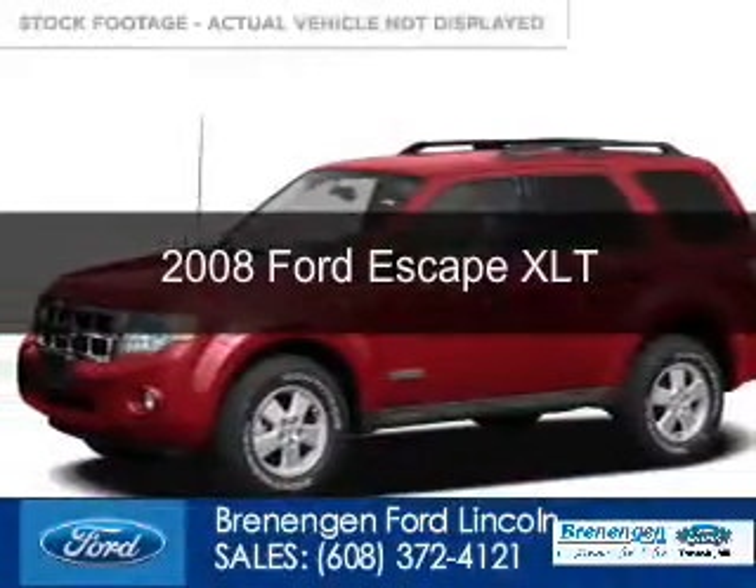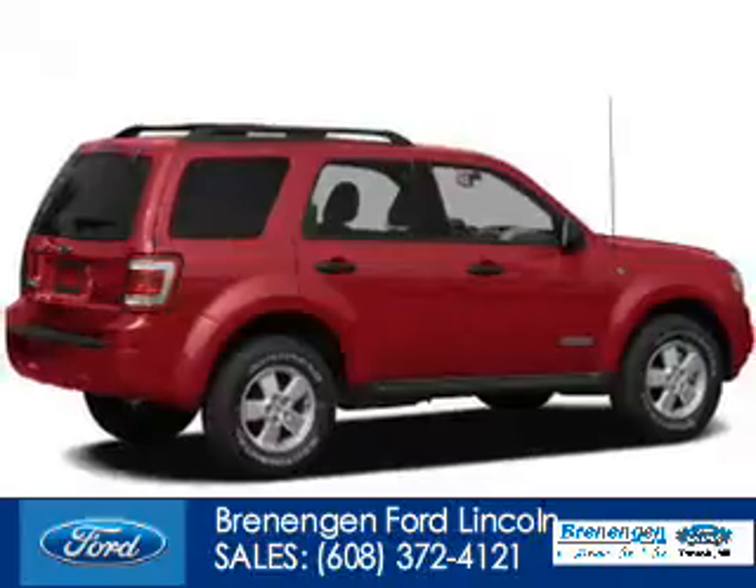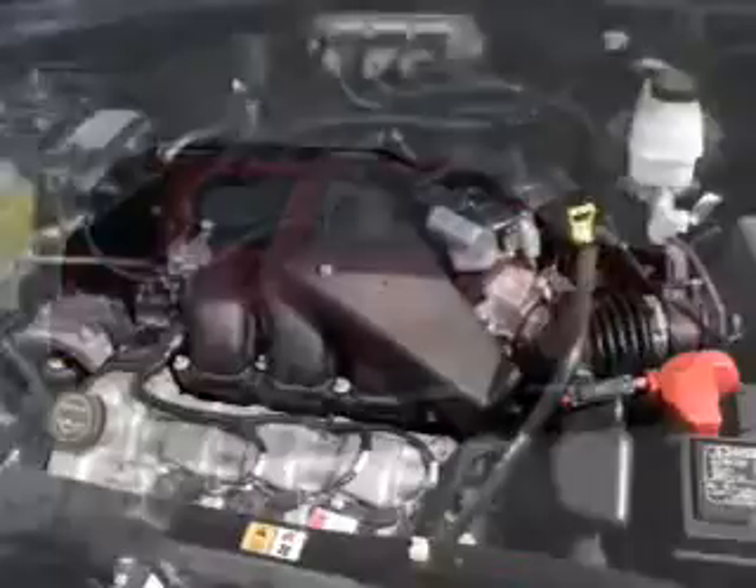This is a used 2008 Ford Escape, powered by 4-wheel drive, a 3-liter, 6-cylinder engine, and a 4-speed automatic transmission.